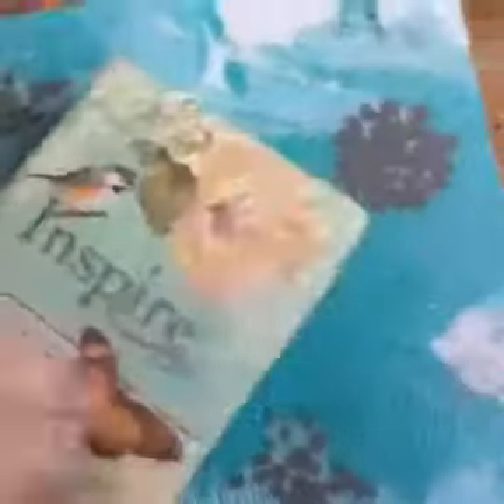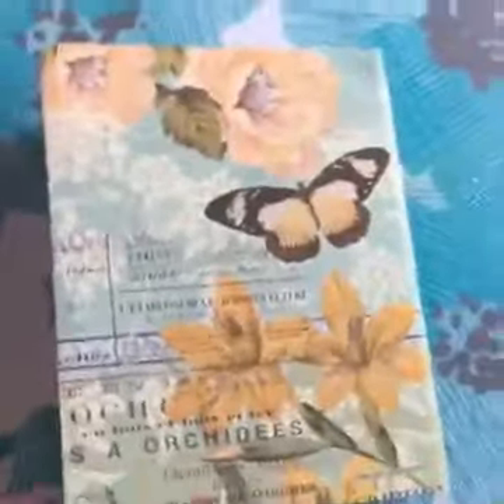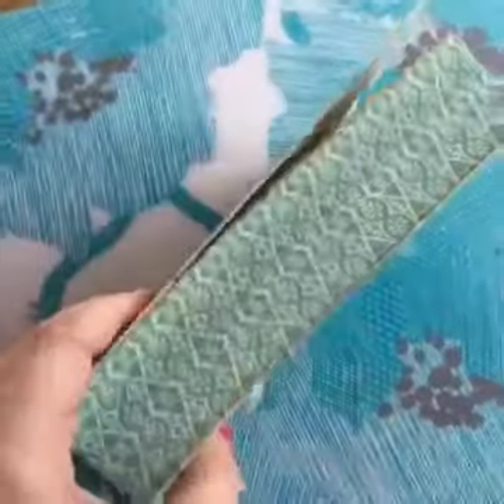And look at this — this is the cover, and this is the back, and the edges are really pretty too.